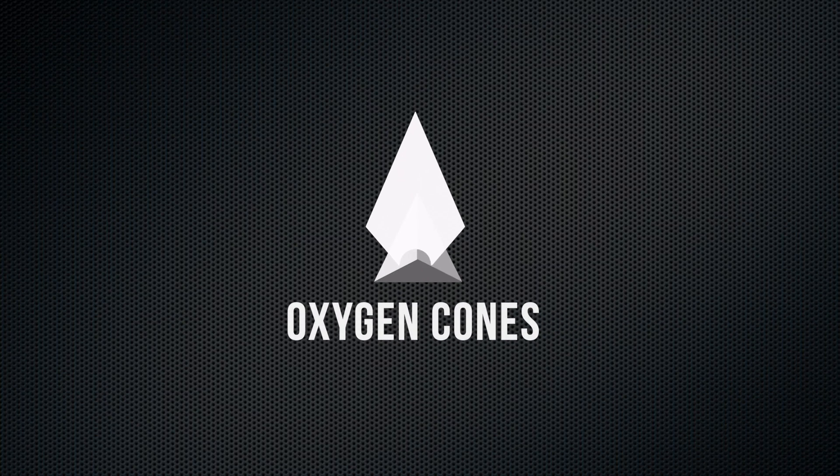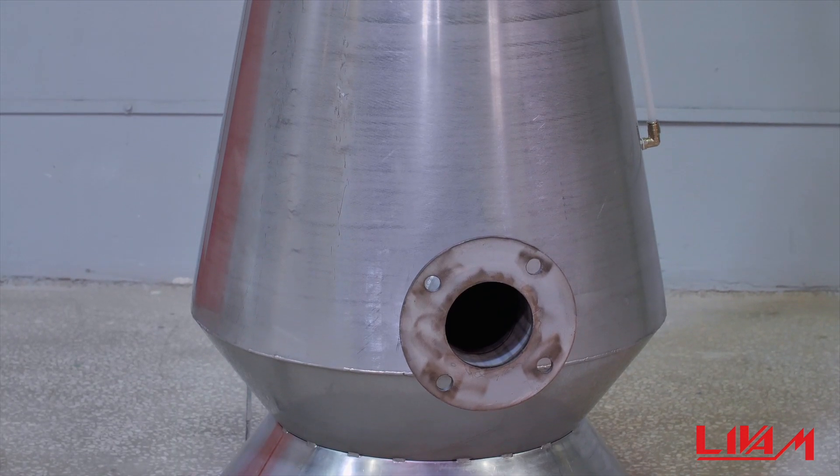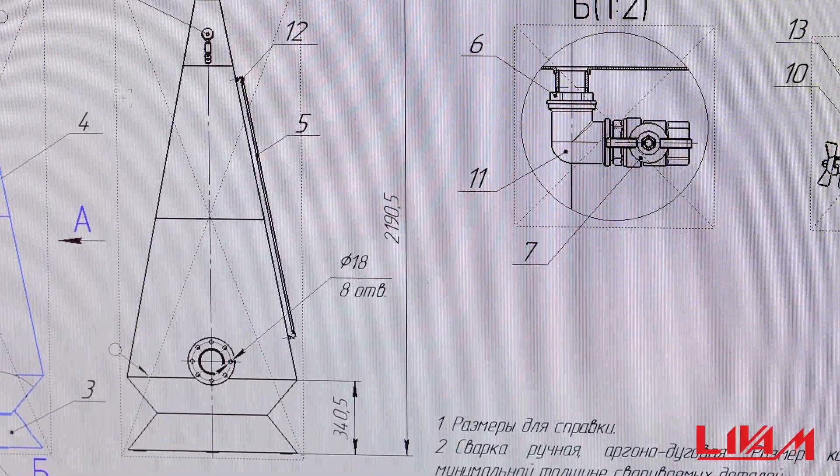We would like to bring to your attention oxygen cones manufactured by Levan. Oxygen cones are made of high alloy stainless steel. They have all necessary connecting fittings and flanges.